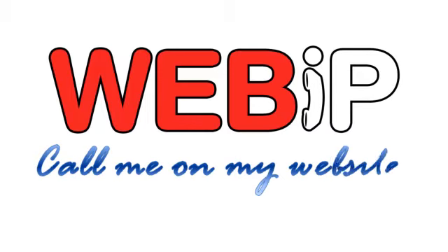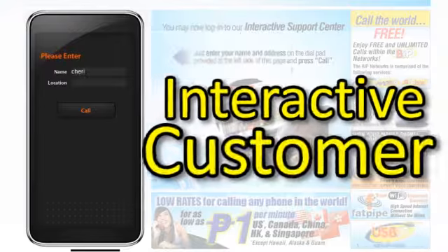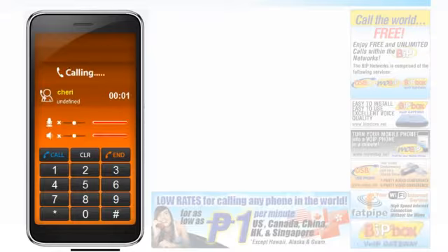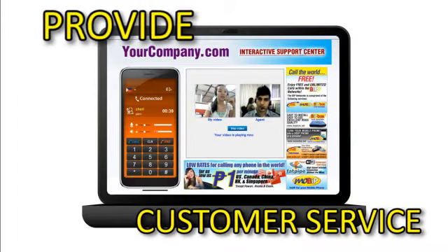Let them call you on your website with WebBip. Small business doesn't have to mean small time. With WebBip Live interactive customer support, your company can provide access and customer service that's usually reserved for major corporations.